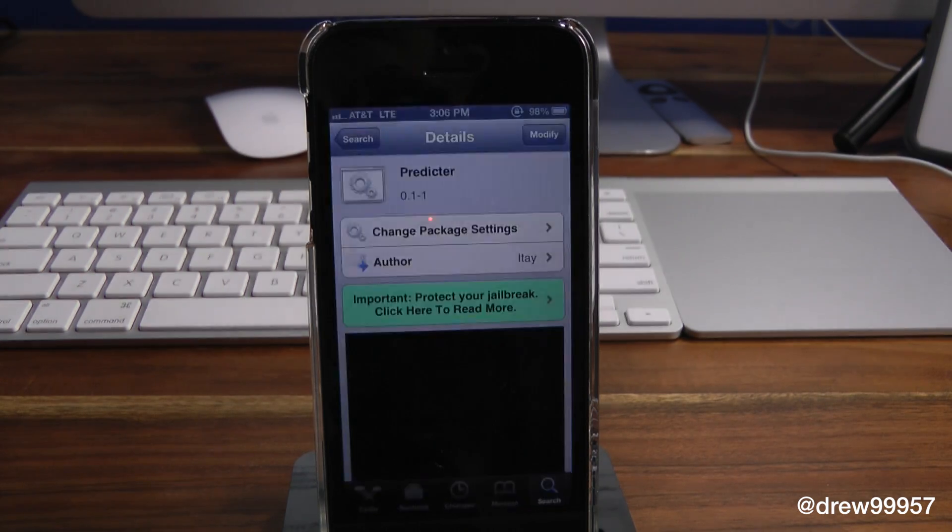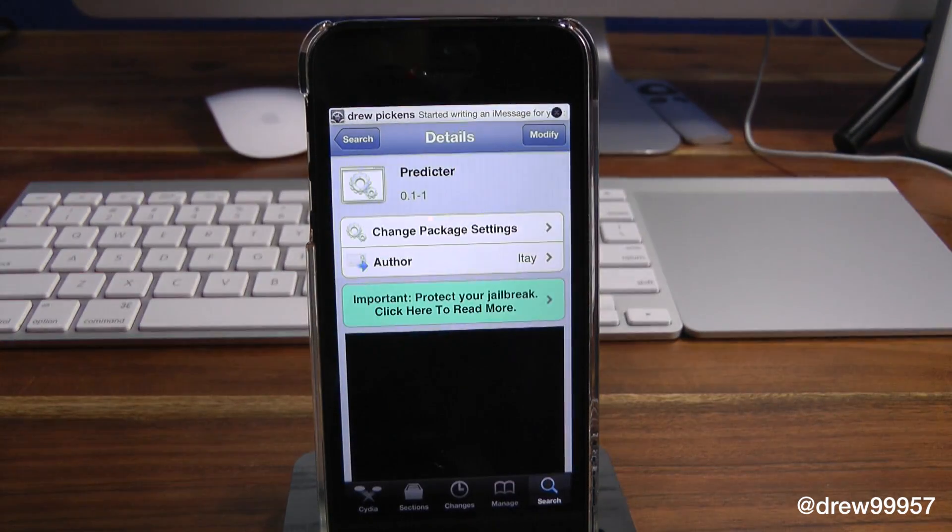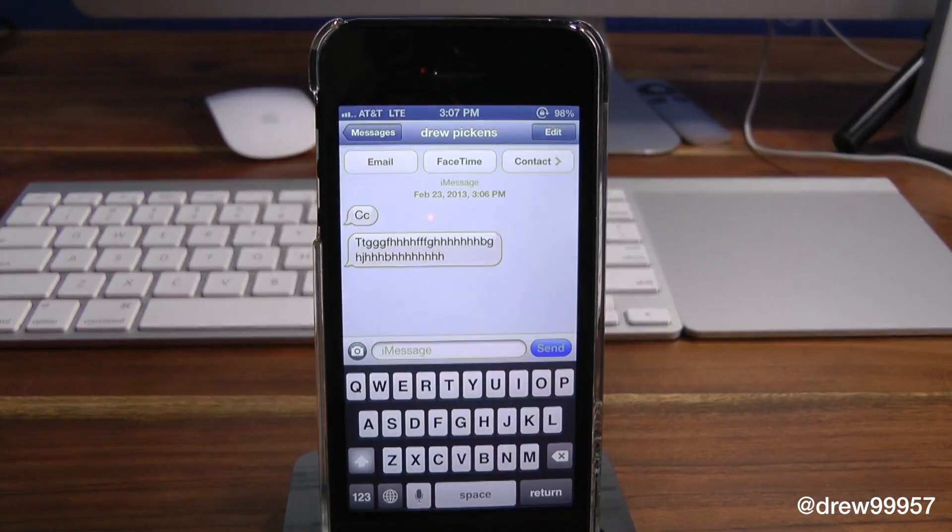So if we go ahead and send ourself an iMessage here, you can actually see up on the notification bar we get a little text saying 'Drew Pickens is writing an iMessage for you.' And basically that's all it says. So we go ahead and send it, and right there's the message we've sent ourself.